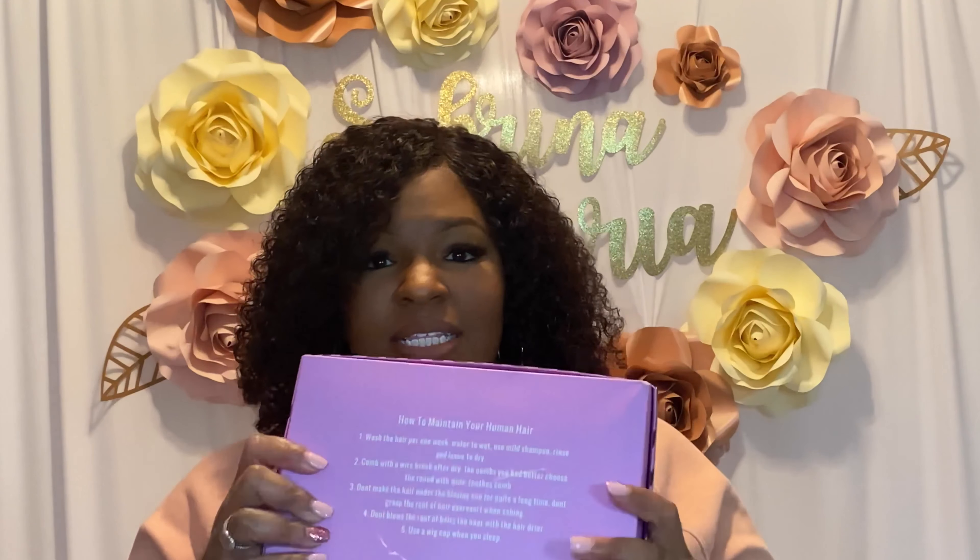Welcome back to my channel, it's your girl Sabrina Maria here with another video for you guys. First I'd like to say thank you so much to all of our new subscribers — we got some new people that decided to join the family, so welcome!